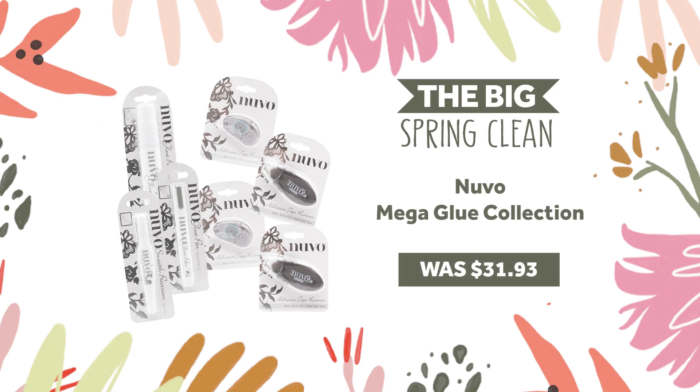Get stuck into your next project with a glue selection made for detail, containing tape runners, smooth precision, and flat tip glue pens. This bundle won't be sticking around long at 60% off, so get yours now for an incredible $12.77.